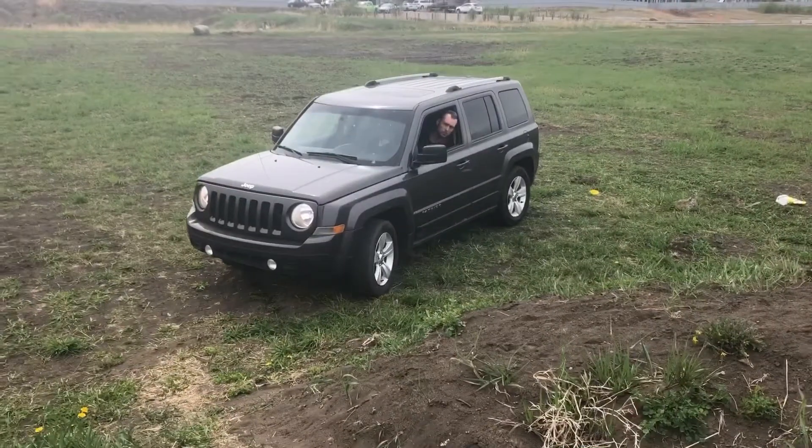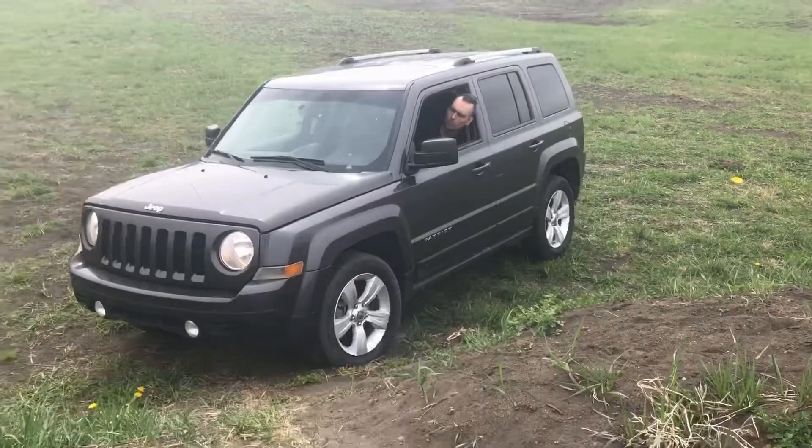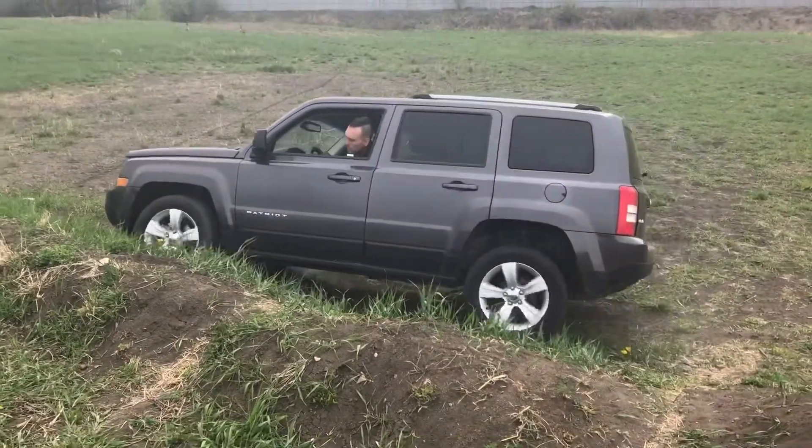The whole point of the Jeep is supposed to be fun, so let's see how much clearance we've got. The grip's pretty good actually.